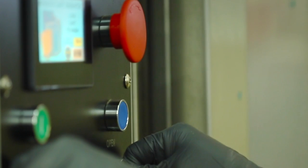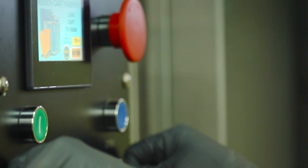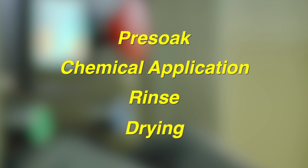The fully programmable cycles put you in control of each stage of the cleaning and sanitation process, from the pre-soak, chemical application, rinse, and drying cycles.